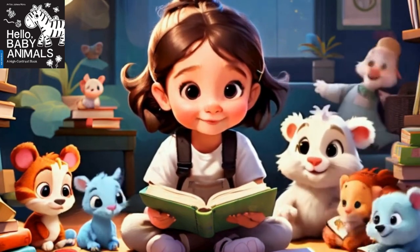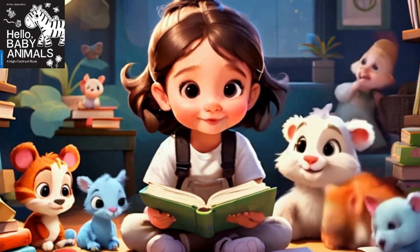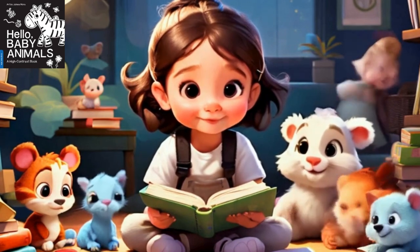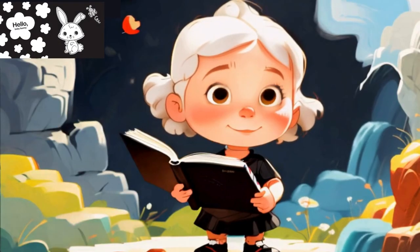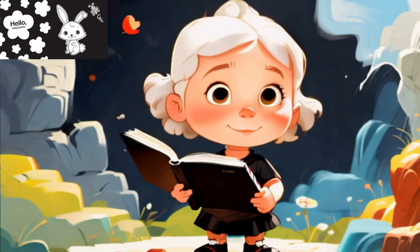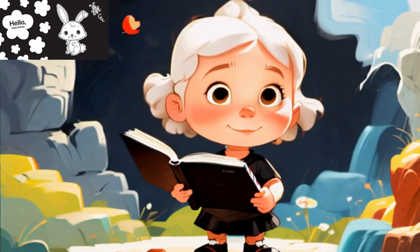We're talking about Hello Baby Animals, a durable, high-contrast black-and-white board book for newborns and babies. This gem of a book, published on September 13, 2016, is part of the High Contrast series.